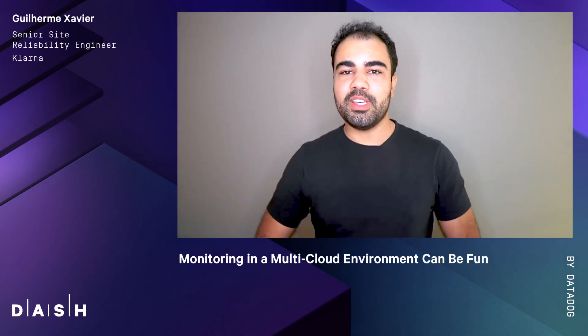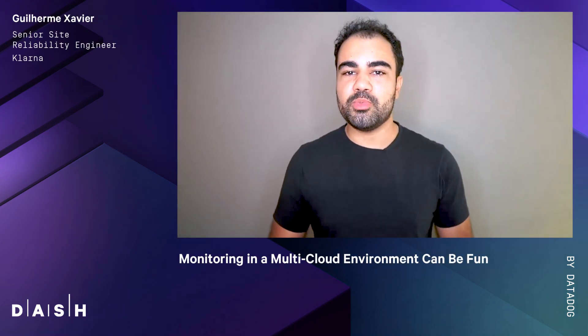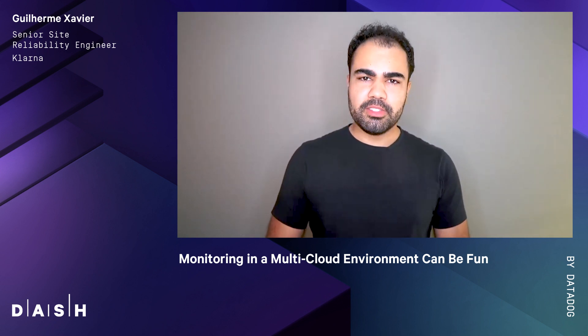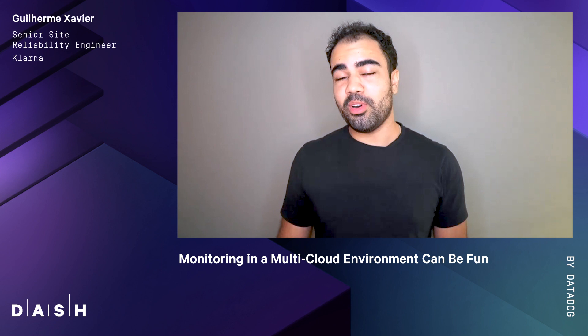Hello everyone! I'm about to tell you how Klarna monitors its services running in multiple clouds without suffering from doing it. But first, let's talk about monitoring.